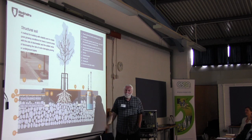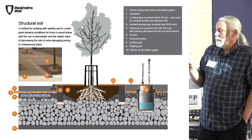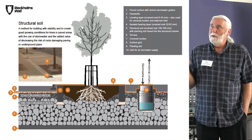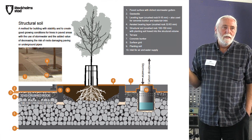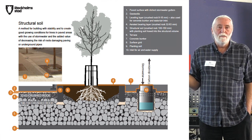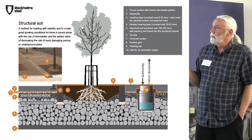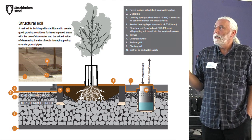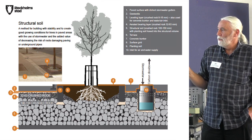We don't have any more problems with roots trying to find a way out for oxygen and water, so we don't destroy any pavement anymore in the sidewalks. The trees are growing extremely well. Every time I go out in the city to look at the trees we planted 12, 10, or 5 years ago, I get surprised. The development of the trees is something we have never seen before — even people from nurseries who come to visit us are surprised by the growth rate. It's extremely impressive. The crowns are extremely dense when we use this solution.